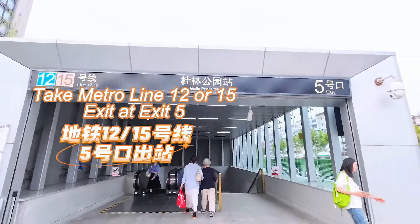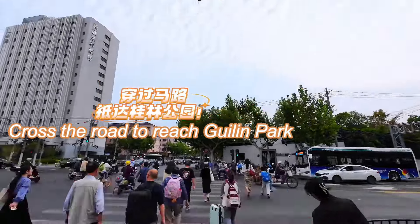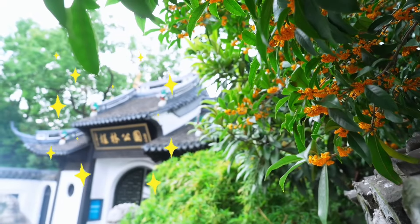Top spot in Shanghai for osmanthus viewing. Take metro line 12 or 15, exit at exit 5, cross the road to reach Gillen Park.